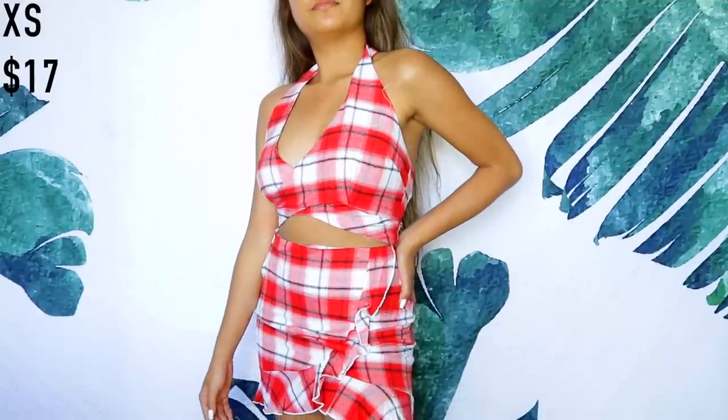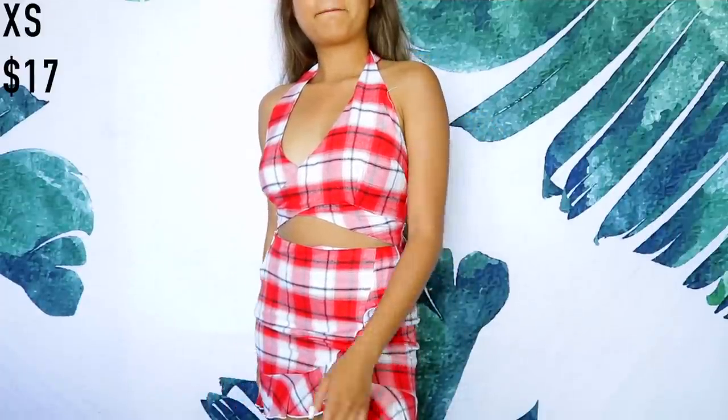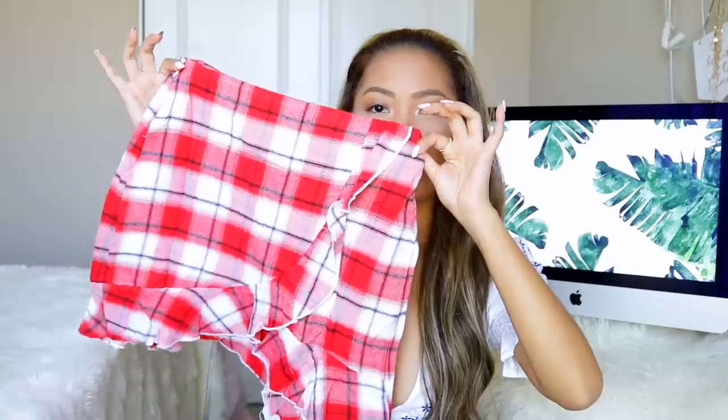I got a set — you guys know my love for sets. I have this red plaid one. I got it because for Halloween I want to wear something Clueless-inspired. They didn't have it in yellow, so I got the red one. It's a halter top you tie around your body, and the matching bottom is a cute red plaid skirt.